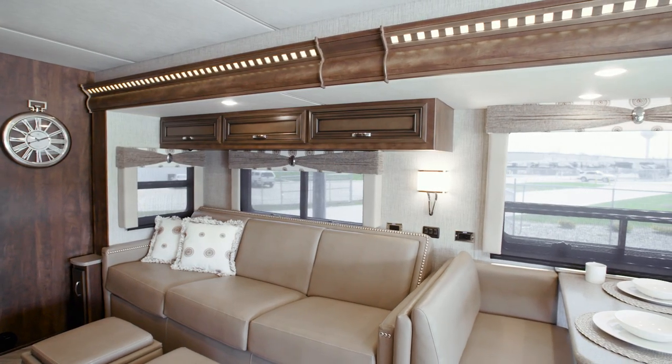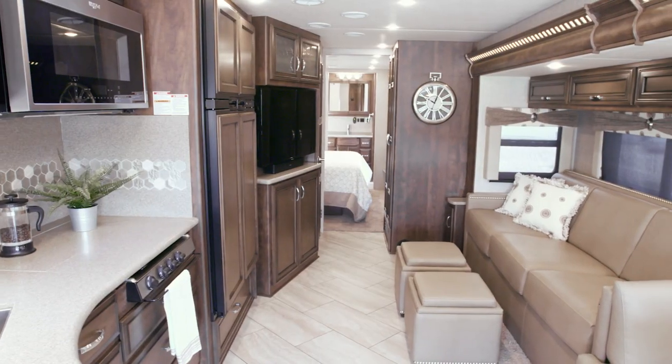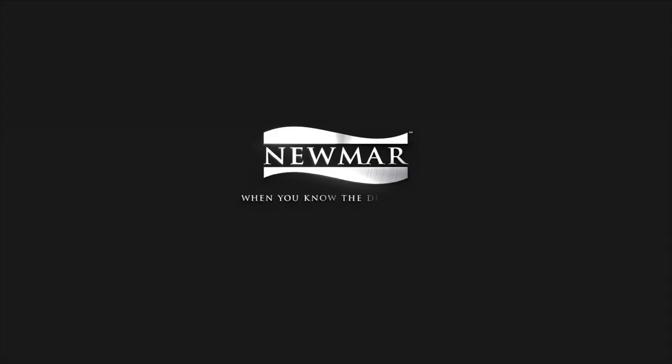Love to host friends and family? You have the option to add an exterior entertainment center to your Baystar. With the 2020 Baystar, convenience and comfort come standard with plenty of options to make it your own. On behalf of everyone here at Newmar Corporation, we want to thank you for joining us on this tour. For more information, visit your nearest Newmar dealer or visit newmarcorp.com today.